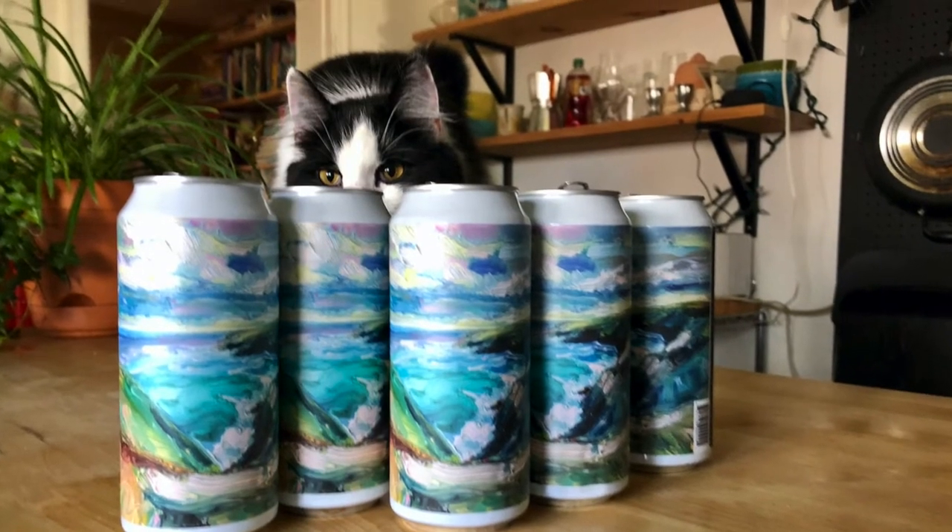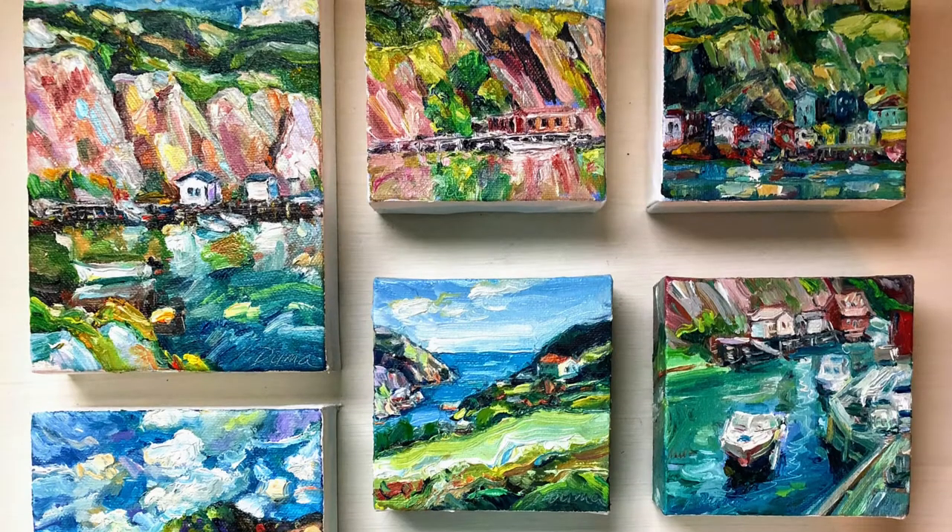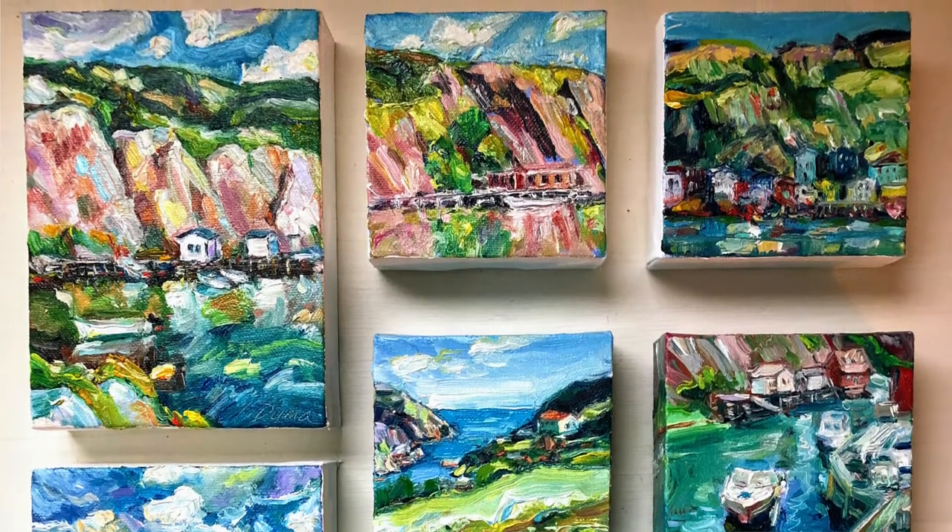How did I learn to paint so quickly? I'll tell you the secret: mini paintings. Lots and lots of mini paintings. Learning to paint small is the secret to learning to paint fast.